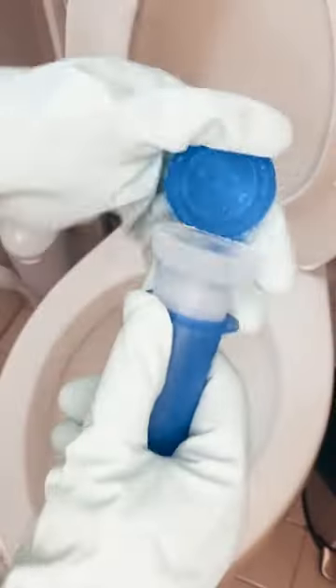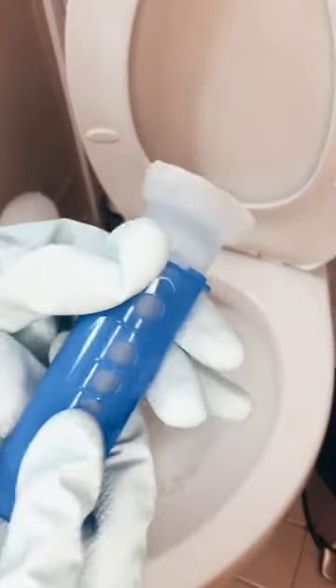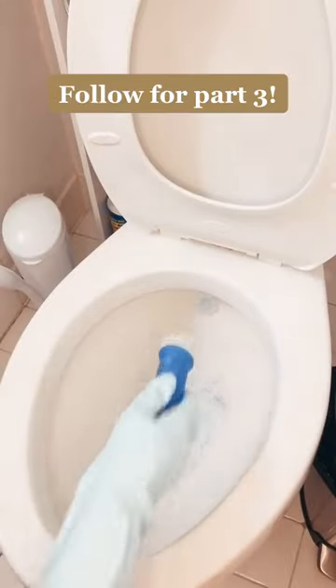So you guys have been asking me what this was in my last video — these are gel stamps and they keep your toilet bowl white and smelling so good and fresh.